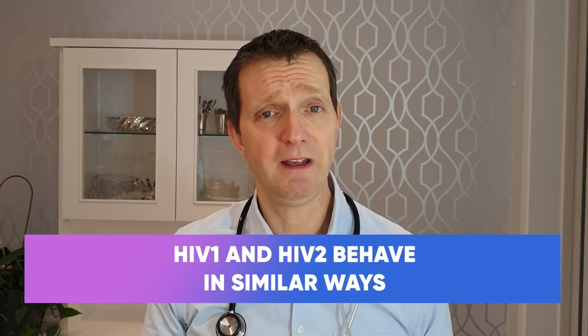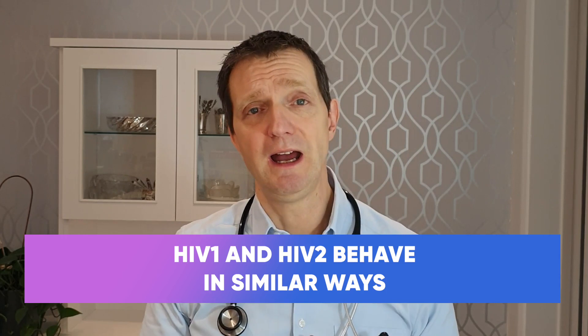So what are the main differences? Well, they both kind of behave in the same way. They're both transmitted in the same way. And if left on their own, they will both progress to symptomatic HIV, also known as AIDS.